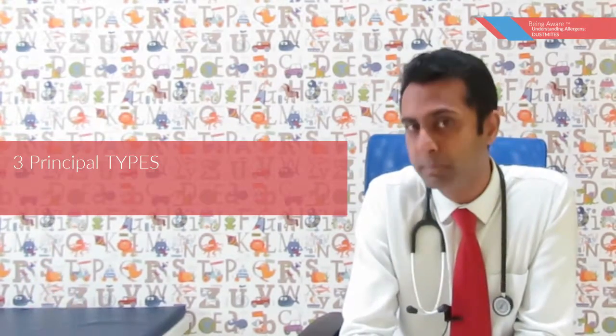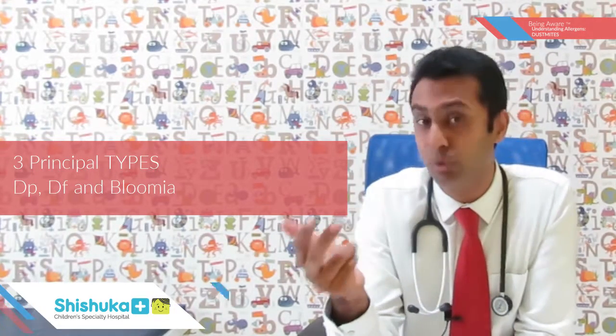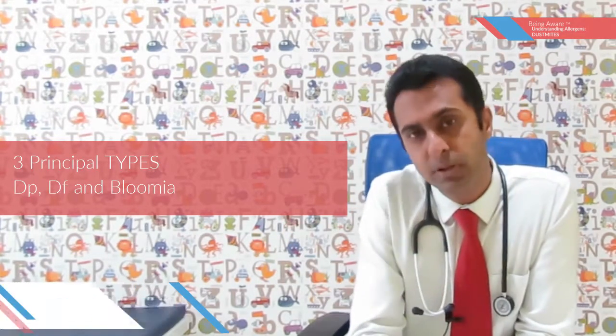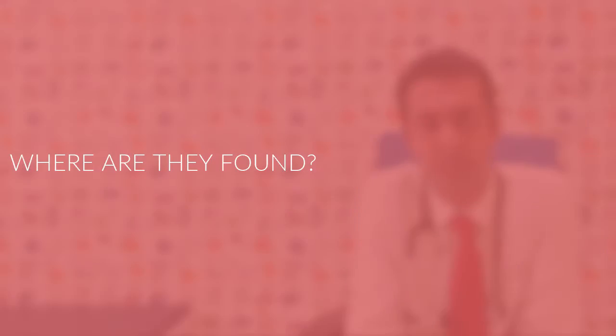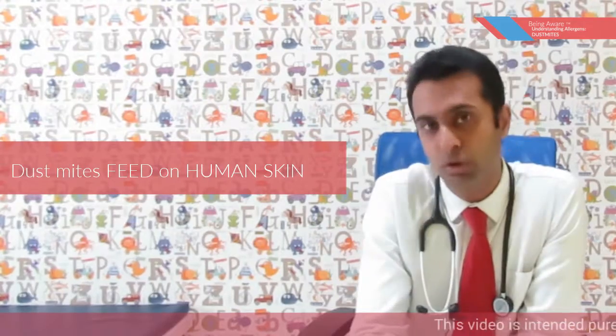We have three principal dust mites which we refer to in short as DP, DF, as well as Blumia. These three are the principal causes of allergy across the world. These dust mites are predominantly found where human skin comes in contact because they tend to feed on human skin.